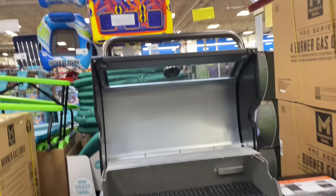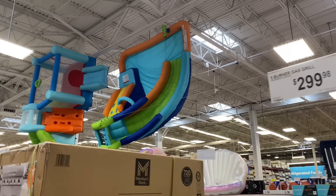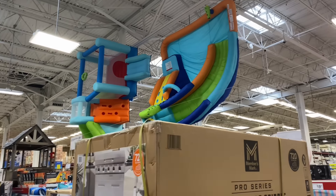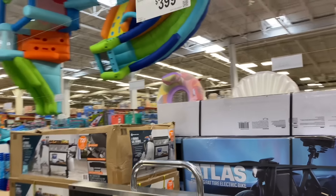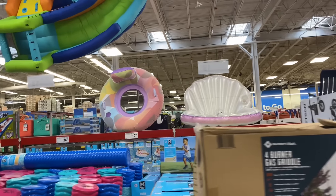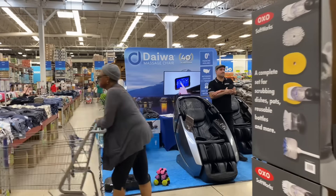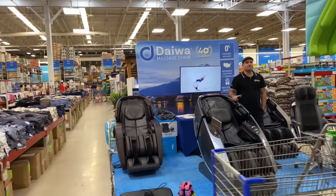They have some outside playthings — they got one up there and one right there. And then they have the little floaties right here, they're so cute, especially that little pink one in the shell. They also have a massage chair company called Dawa.